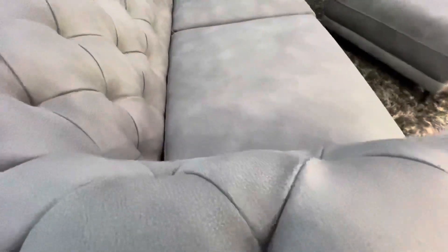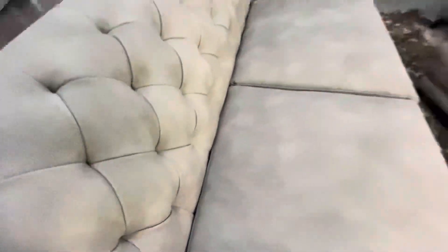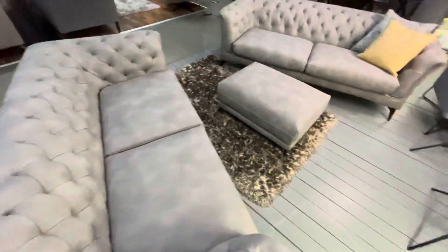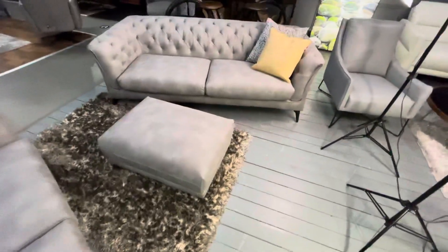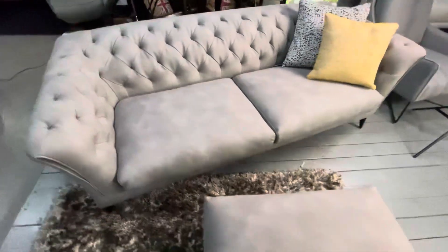It is the Essex in the fabulous buttoned Chesterfield style with pocket sprung, unusually comfortable seating for this type of model, with fabulous dark coloured legs.